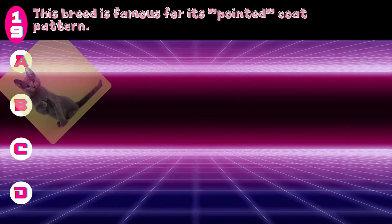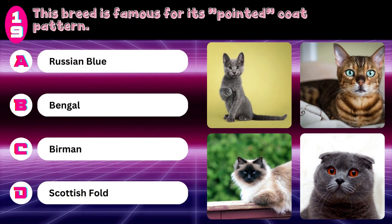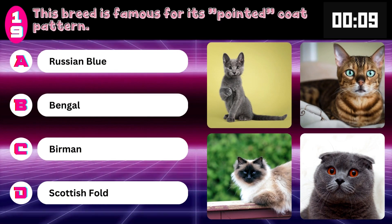This breed is famous for its pointed coat pattern. Russian Blue, Bengal, Birman, or Scottish Fold? Answer: Birman.